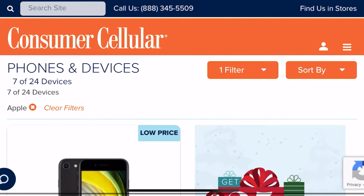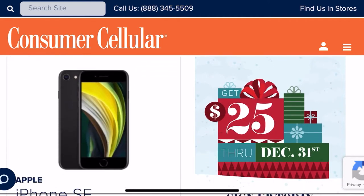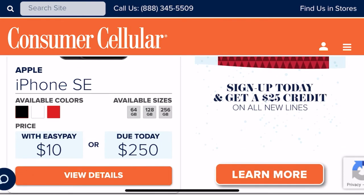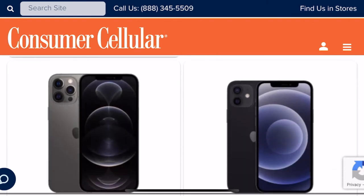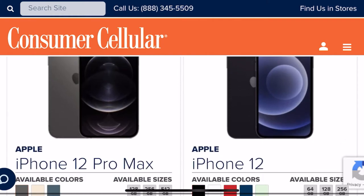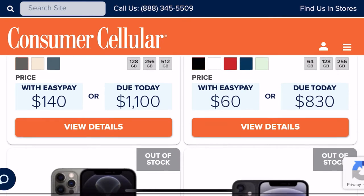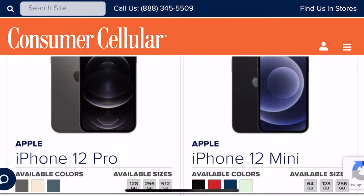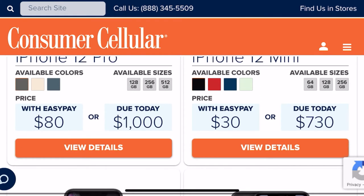So with that being said, let's jump right into today's video. Today we'll be looking at the iPhone 12 series that is currently available as part of Consumer Cellular's smartphone devices. If you've been eyeing that new iPhone 12 series and you're trying to get them at an affordable rate without paying all that money upfront, Consumer Cellular has something for you. They have every model of the iPhone 12 — the iPhone 12, the iPhone 12 Pro, the iPhone 12 Pro Max, and the iPhone 12 Mini.